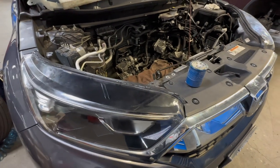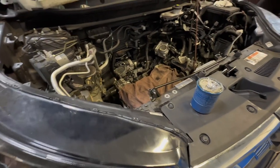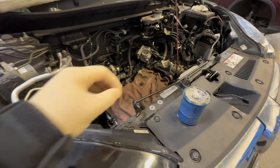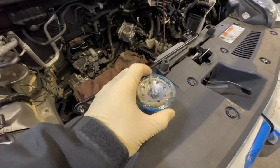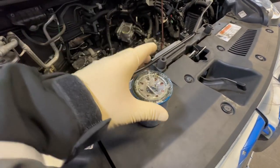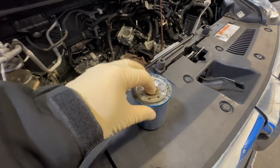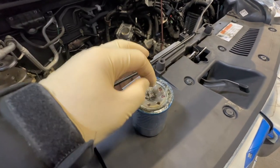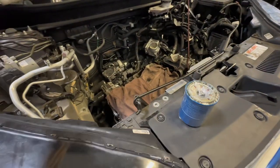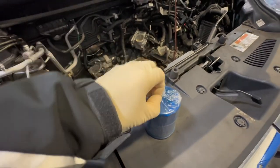Welcome back to the channel. In this video I'm going to go over a very simple thing that is causing a major issue on some 1.5T engines — not all of them. It all starts with your oil change and in particular your oil filter. When people get these oil filters that are wrapped like this, they poke a hole in it and sometimes the piece of plastic falls inside, which causes the issue I'm about to explain.